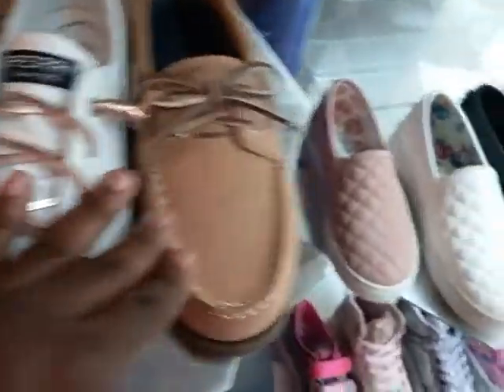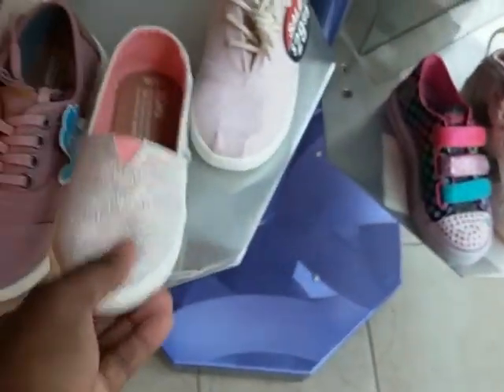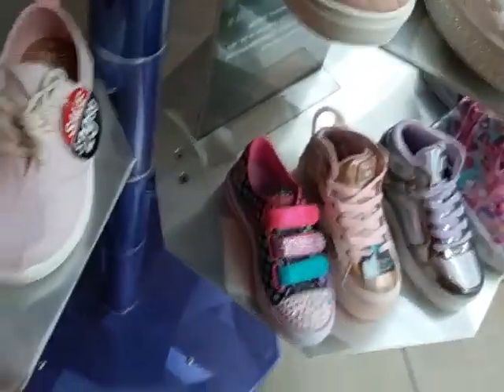Sperry for 39.99. Down here they have the Toms for 29.99.